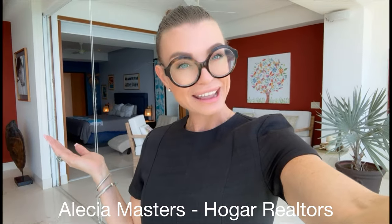Hi everyone. I hope you're having an absolutely incredible day. My name is Alisha Masters and if you are thinking to buy or sell real estate in and around the Puerto Vallarta market, I am your girl.